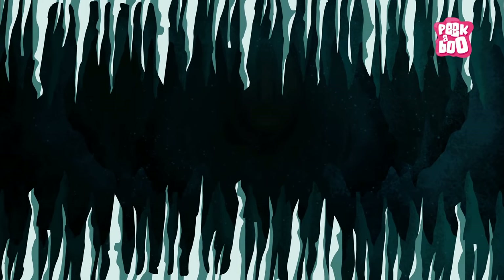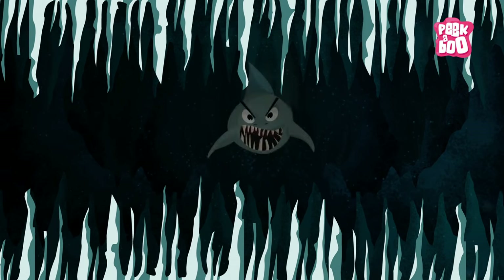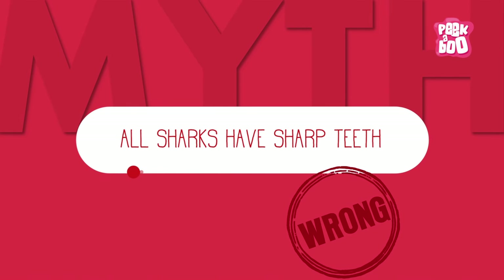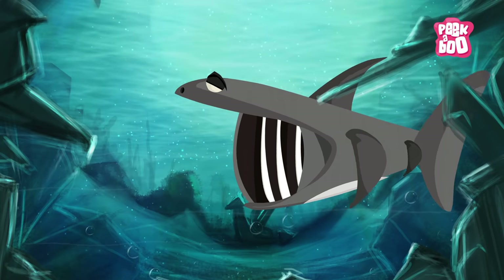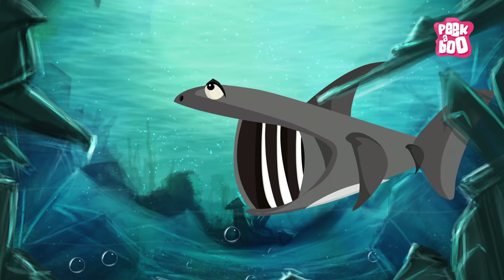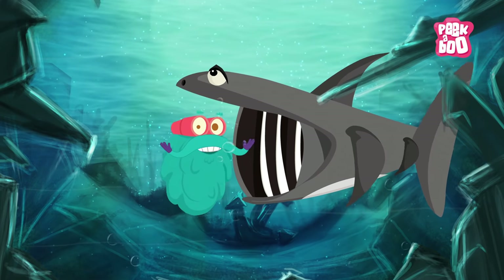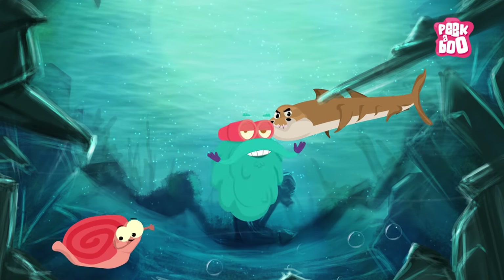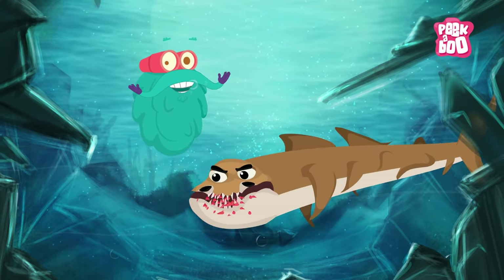You would have heard that sharks have lots of sharp pointed teeth. Well, not all sharks have icicle-like teeth. The basking shark has tiny teeth, which it does not even use for hunting or feeding. The horn shark has molar-like teeth, which are used to crush its hard-shelled prey.